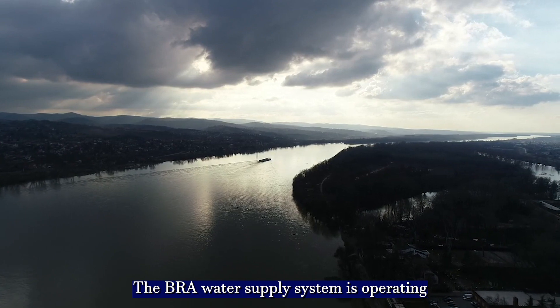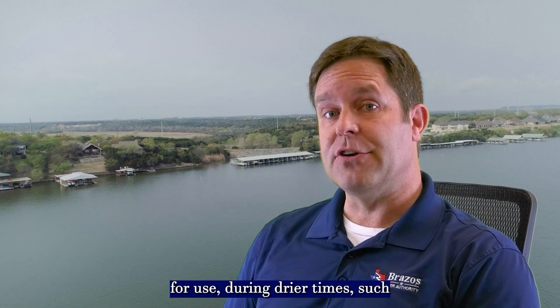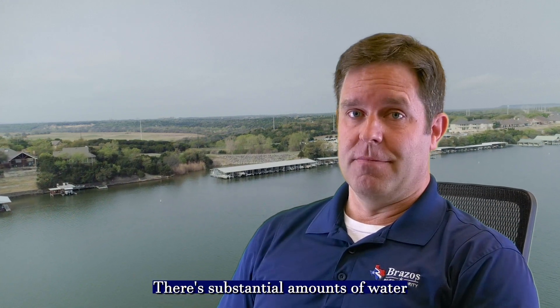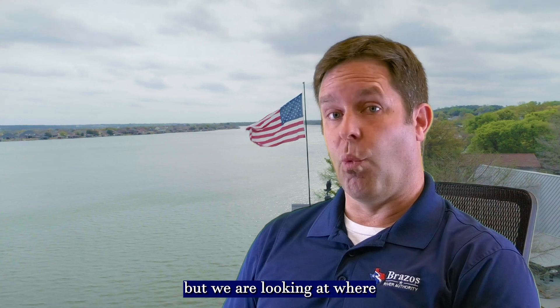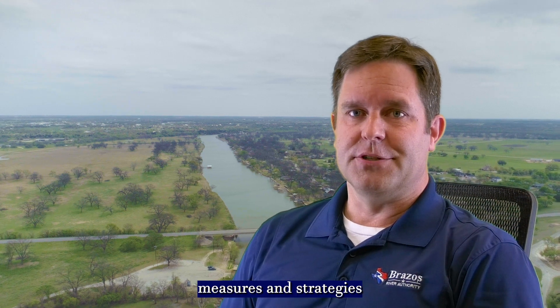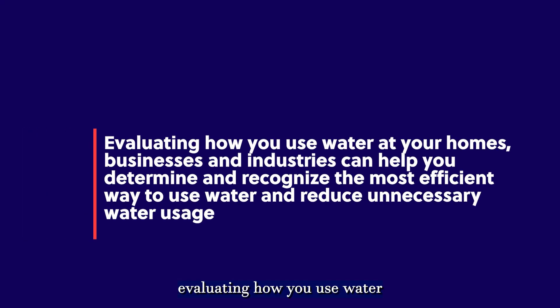The BRA water supply system is operating as it's designed — it captures water during wetter times for use during drier times, such as what we've been experiencing over the last 18 months or so. There are substantial amounts of water still stored in the reservoirs, but we are looking at where rainfall develops and the potential for recovery. Water conservation measures and strategies are always important, independent of hydrologic conditions. Evaluating how you use water at your homes, businesses, and industries can help you recognize the most efficient way to use water and reduce unnecessary water usage.